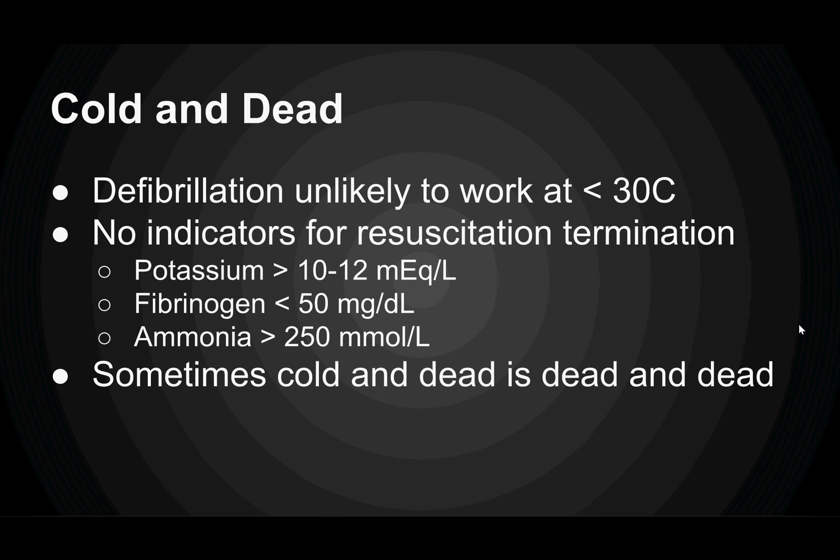So when is cold-and-dead actually dead-and-dead? Your defibrillator is unlikely to work at less than 30 degrees Celsius. There have been no proven indicators for resuscitation termination, but things that have been looked at include potassium greater than 10 to 12, fibrinogen less than 50, or ammonia greater than 250 — and those are some pretty extreme lab values. Sometimes cold and dead is dead and dead, so you can use clinical judgment in these resuscitations.